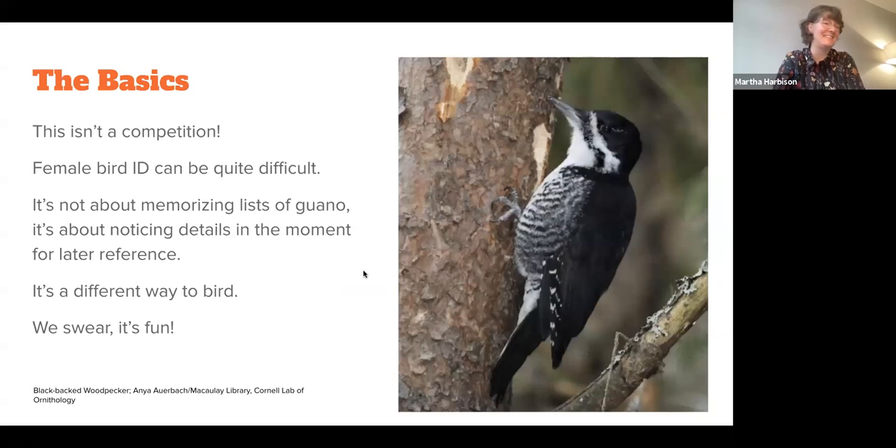You look at a field guide — I have the Sibley guide, which is beautiful — but there's very little identification information when it comes to the female type of a species. The same goes for ornithological study, photography, and lots of fields of birding and bird science. So we started to focus on identifying and understanding female birds in our own practice, and just in the past year or two have tried to make it more of a crowdsourcing and community science effort.